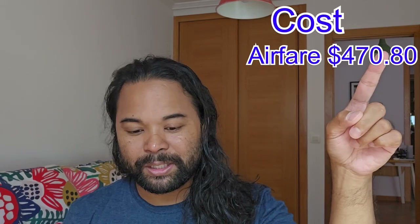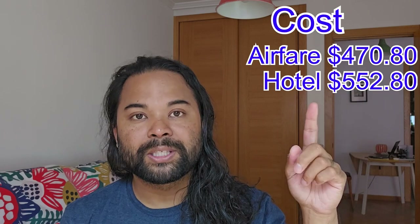First let's talk about the cost. I am staying in Spain, so that's one of the reasons I decided to go. Normally I live in Hawaii, and if I were going from Hawaii this would just cost way more money — so it still cost a lot of money. Airfare was $470.80. I tried to be cheap — I stayed in a hostel the first three nights and the last night I stayed in a hotel.